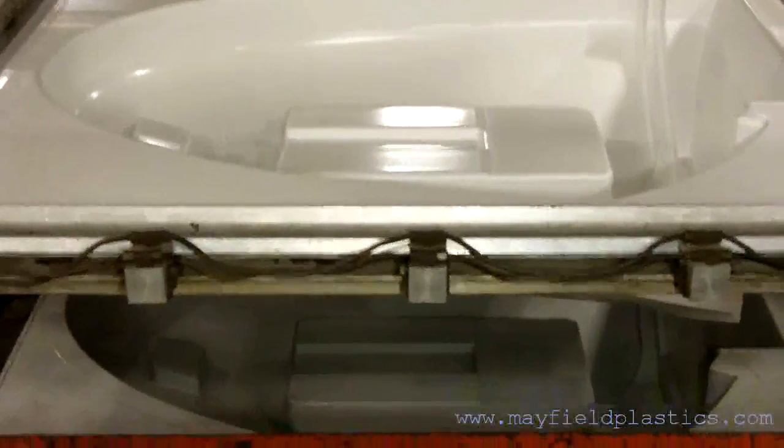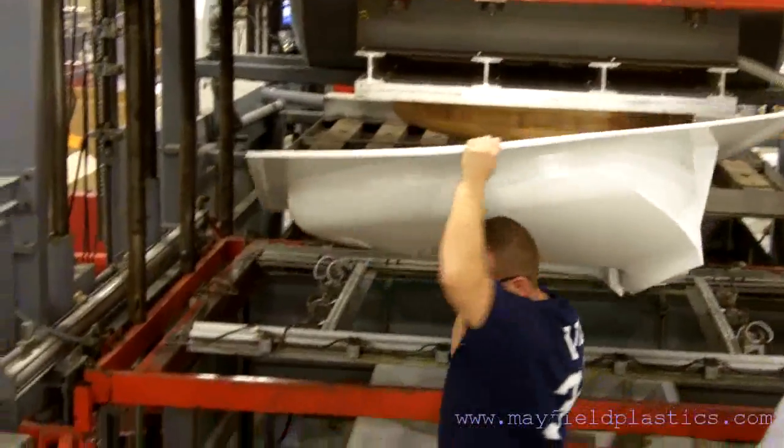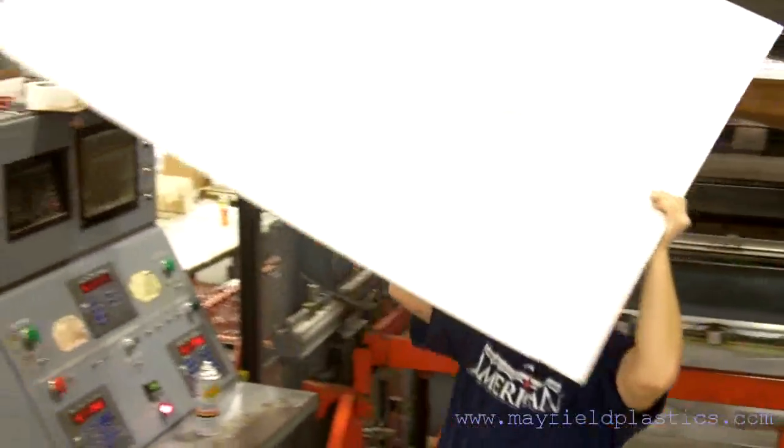The machines have the latest in automation controls and heating systems. Mayfield produces high-quality thermoforming and vacuum-formed parts up to 60x94x30 inches in size.